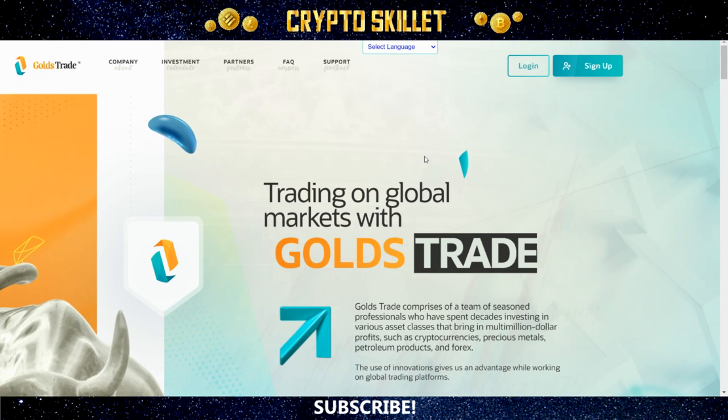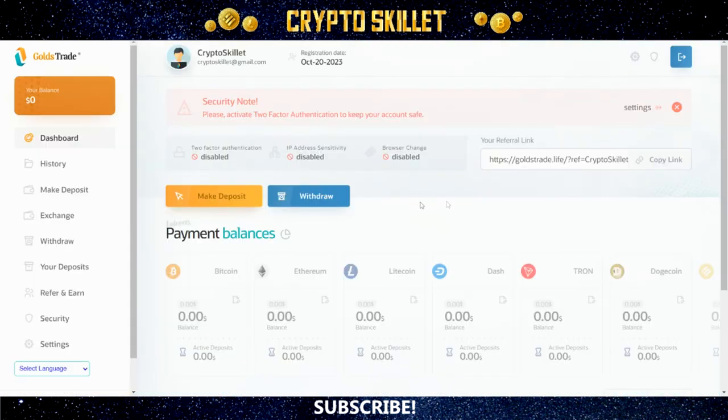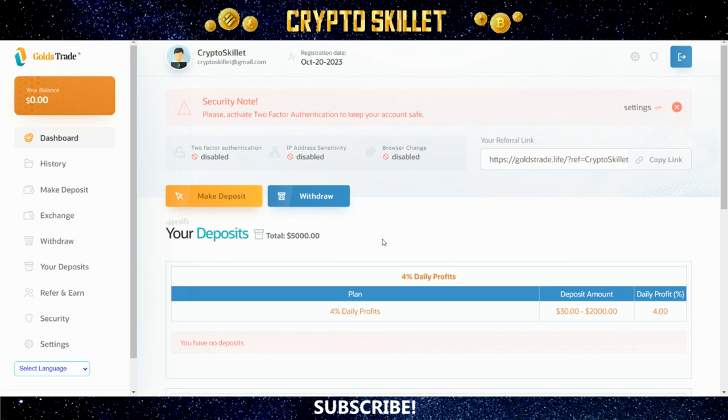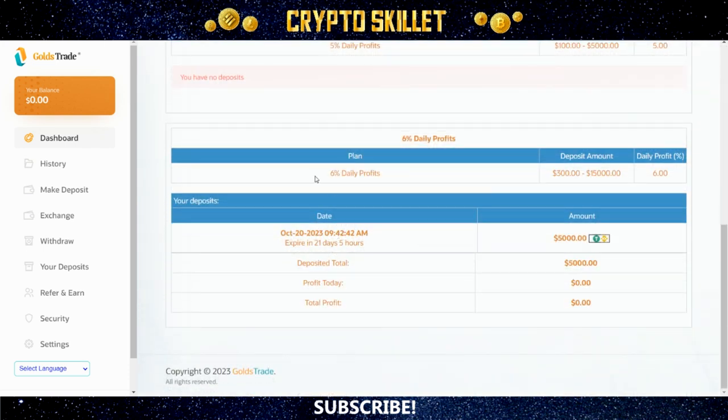Now you know how the plans work, so let's go ahead inside my account. Here we are inside my account — this is the main dashboard area. As you can see, I have an active deposit in the amount of $5,000. If I come over here to the area that says 'Your Deposits,' this is where you can see your total deposit list of any active deposits that you have. You can see this was put into the 6% daily plan, when the deposit was made, and when it will expire. I haven't yet received my first daily payout, but when you do, this is where you'll be able to see your profit today and your total amount of profit.